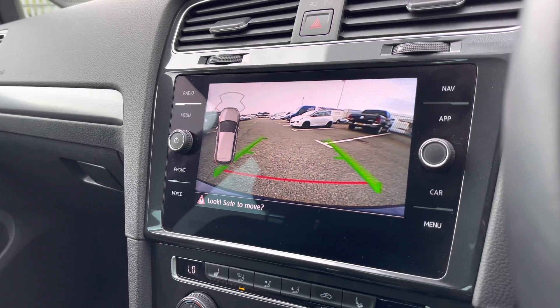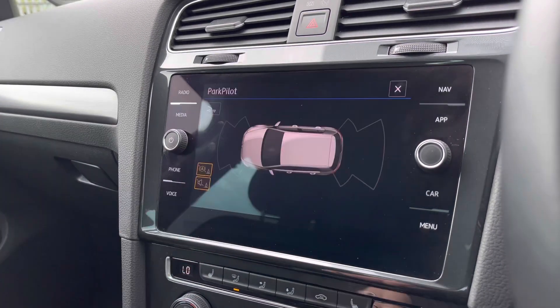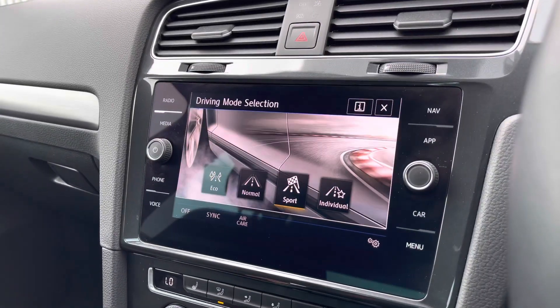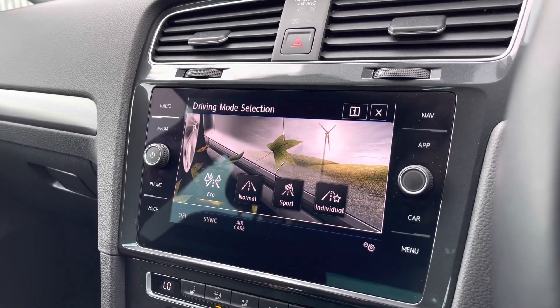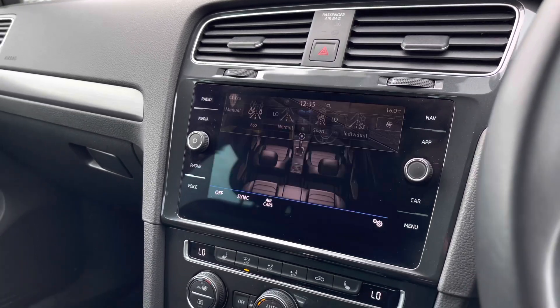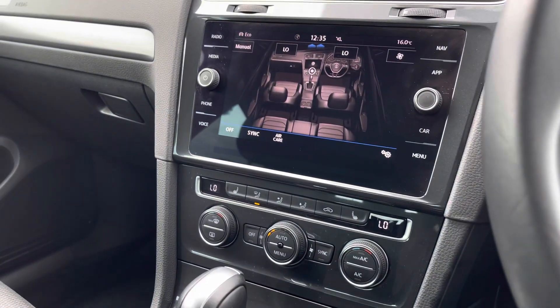This car also features the rear parking camera as mentioned, along with additional support from front and rear parking sensors that give off an audio warning. We also have driving mode selection, offering four preset options to choose your driving style, enhancing your experience even further.